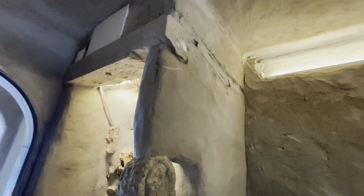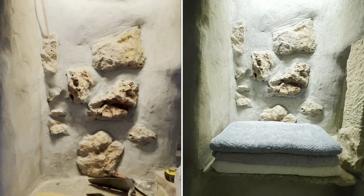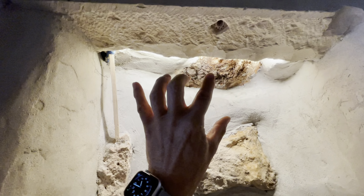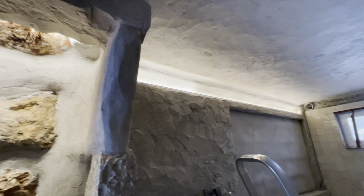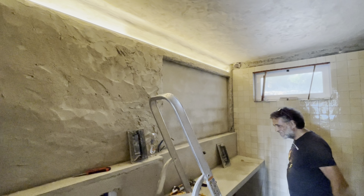Everywhere is light, even here. This is the little niche that Vladimir created for the towels. You see the indirect lighting going inside, illuminating these wonderful rocky stones. There's really great progress here today. Thanks, guys. Good job.